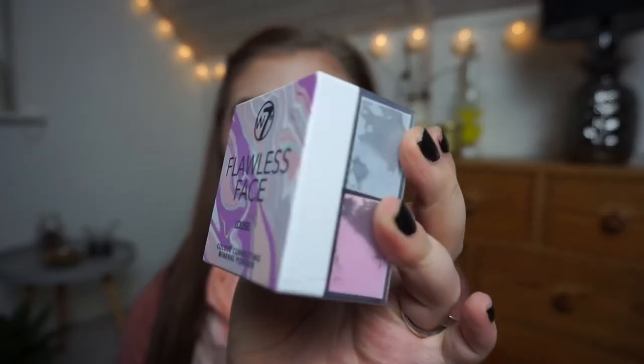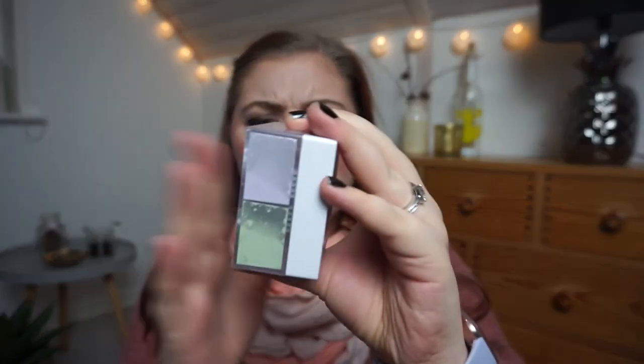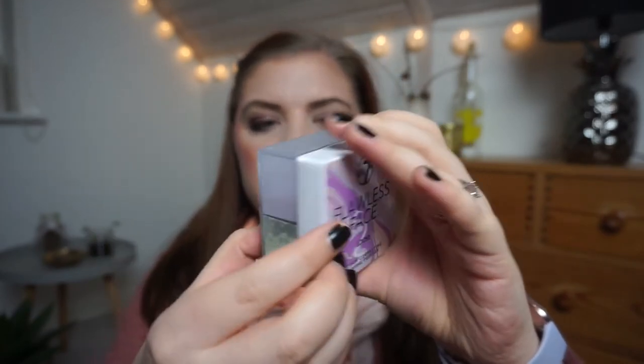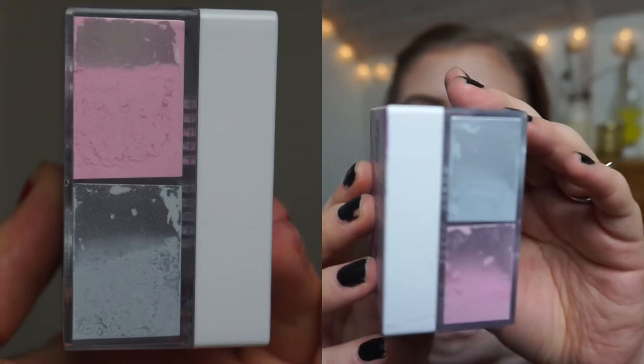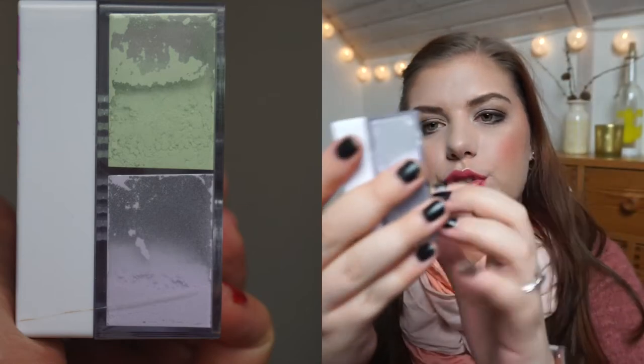Before we get to the products I'm tracking on paper, I have my W7 Flawless Face loose colour corrected mineral powder. It has blue, pink, green, and purple. I really do like this powder — I am already oily again even after powdering when I got home. I'm doing pretty good with it. There is still a lot of product in it, but it is getting harder to get product out of the packaging.